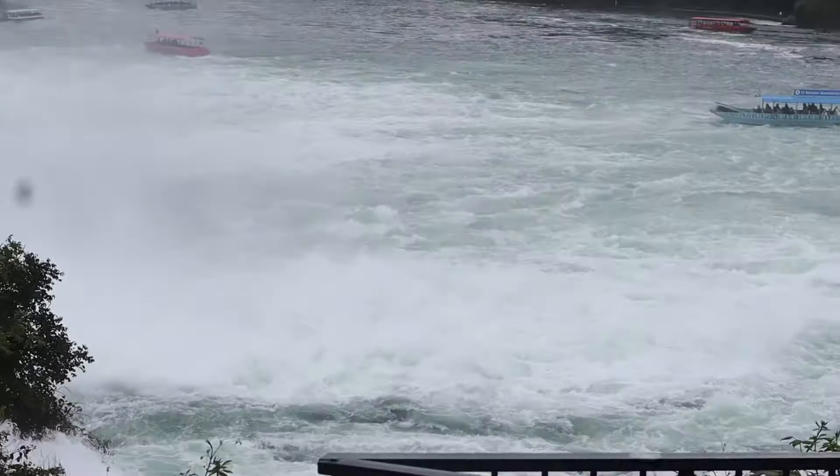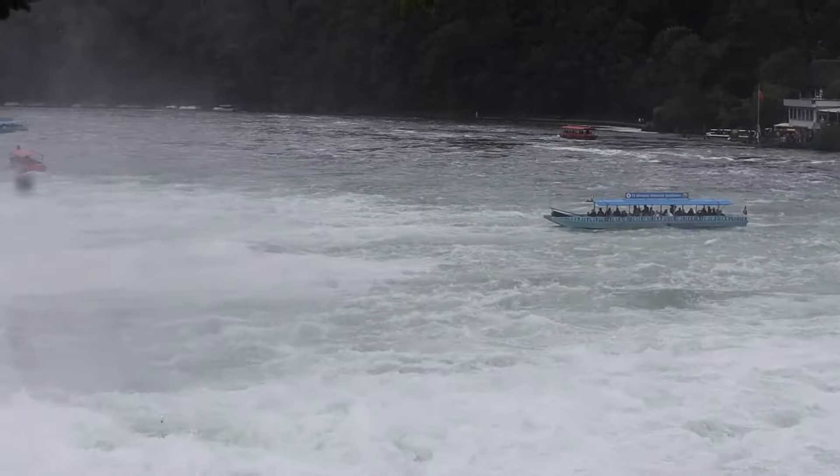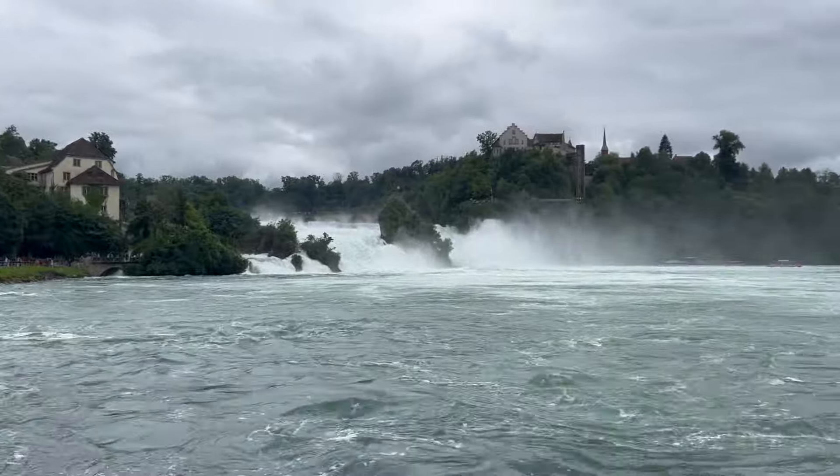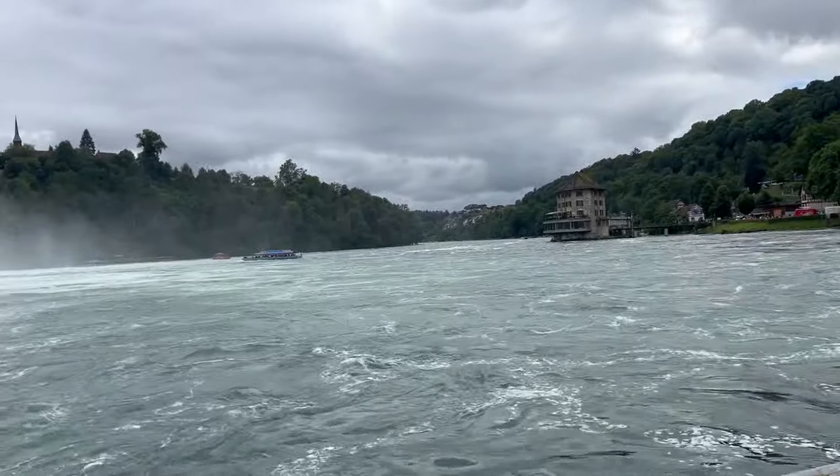Breakfast time — I got my cup of hot chocolate, some pancakes, tomato, cheese, and a donut. Today we're going to the Rhine Falls, which is kind of like the Niagara Falls of America. We are at the Rhine Falls in Switzerland — let me show you guys!